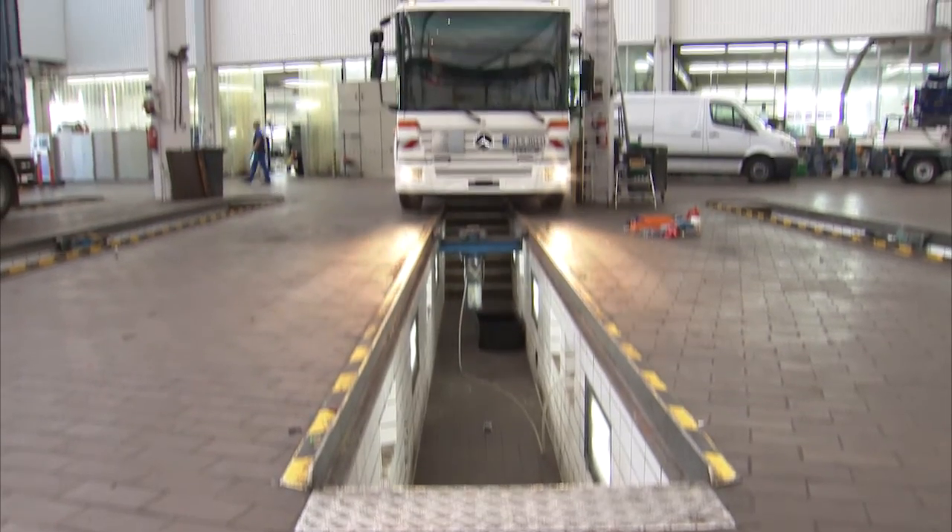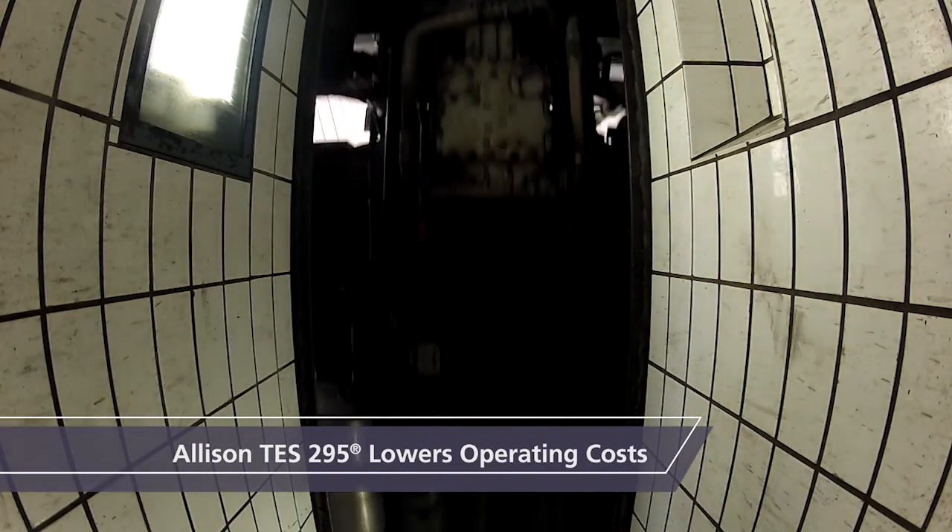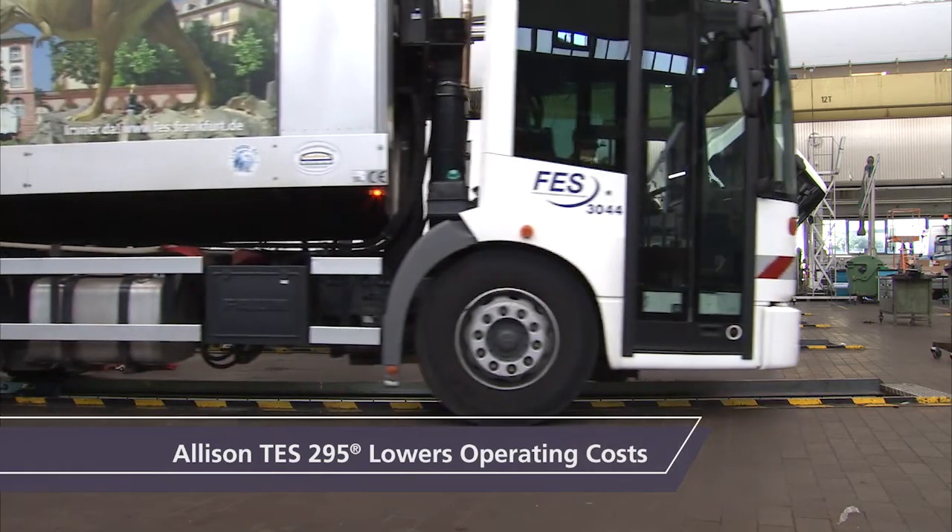During that time, the Allison TES 295 approved fluid proved to withstand the harsh working conditions while lowering operating costs.